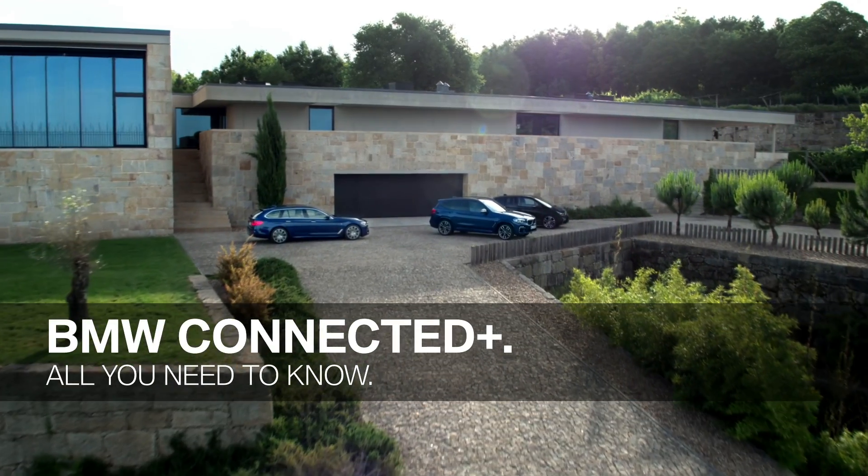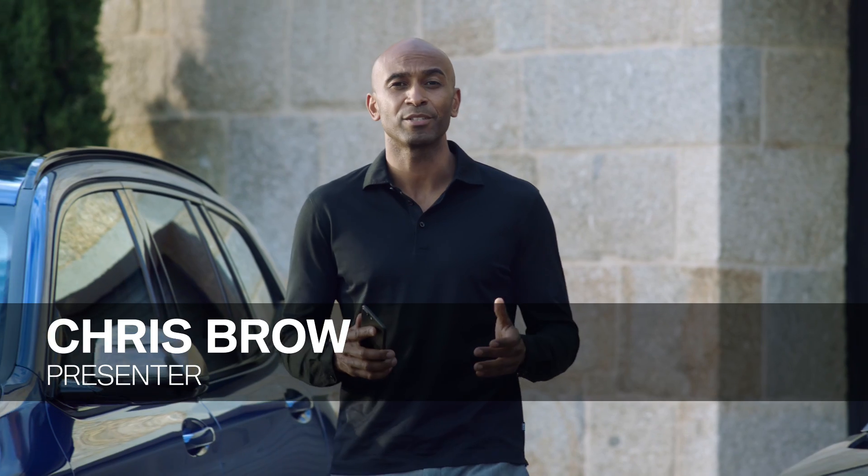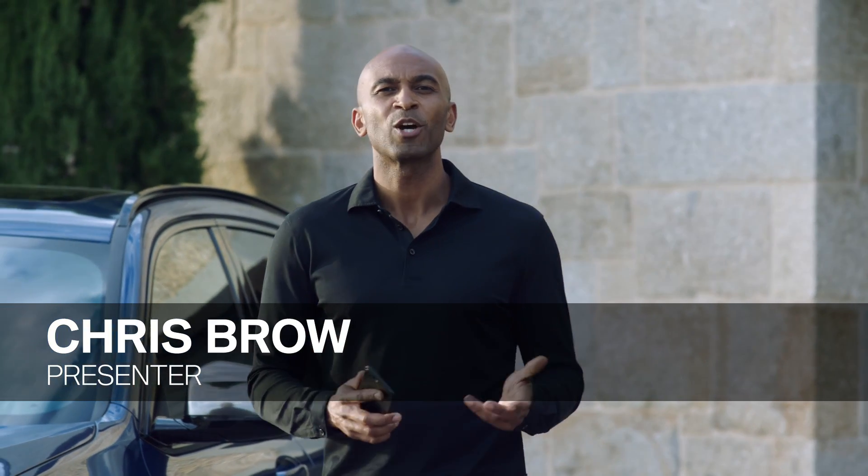Since 2016, BMW Connected acts as your companion on your smartphone, smartwatch or Amazon Echo. It helps you to save time and makes your daily life easier. Now BMW has upgraded your personal mobility companion and named it BMW Connected Plus.